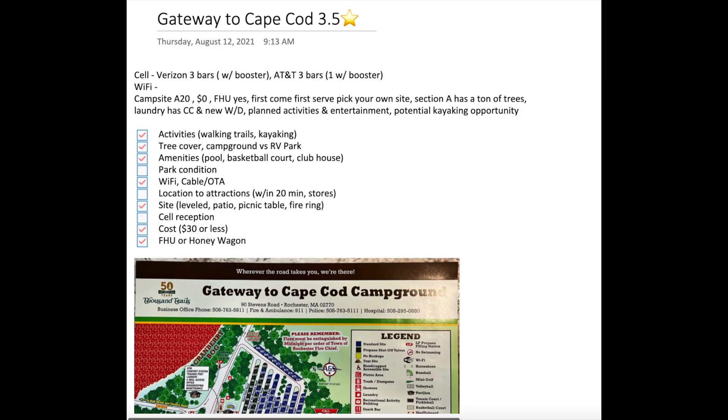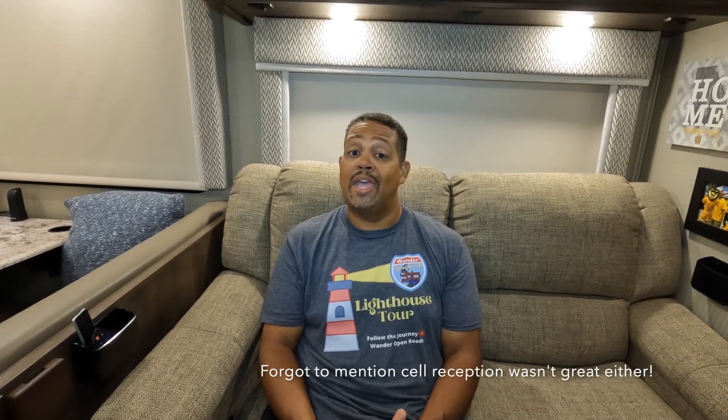Overall we gave this campground three and a half stars. Some things we did not like: even though the location is good, our criteria is that attractions are within 20 minutes, and there was very little within that range — most things were 45 minutes to an hour away, so you're definitely going to have to travel to get to the attractions. Another thing we didn't like is that the campground could definitely use some updating. Also, while we were there there was a huge rainstorm and the campground actually flooded, so they were in the process of bringing in additional gravel and grading for the sites — that was another thing we did not care for.